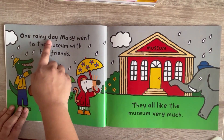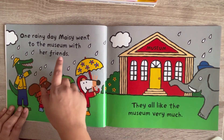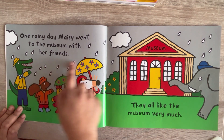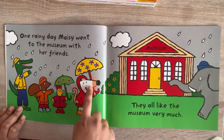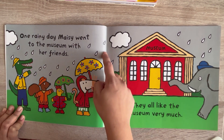One rainy day, Maisie went to the museum with her friends. They all liked the museum very much. See, everyone is going to the museum — they are holding umbrellas and wearing raincoats because it's raining.